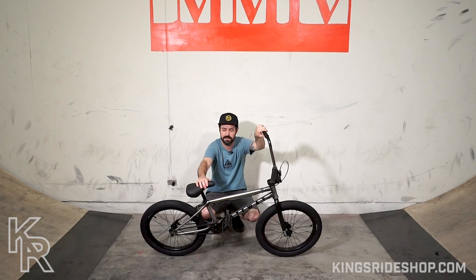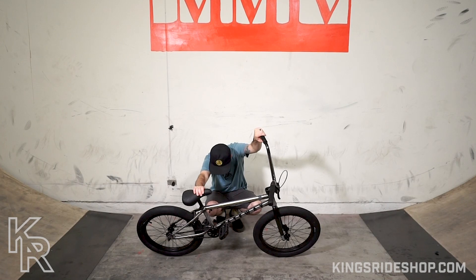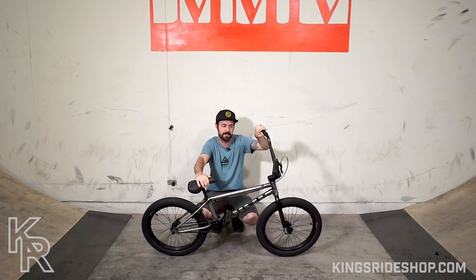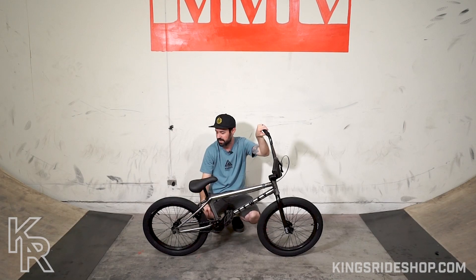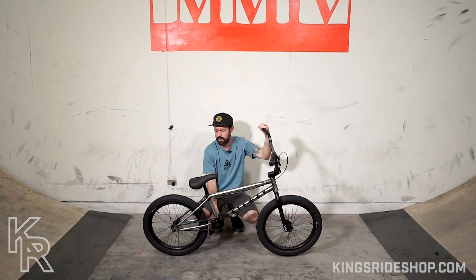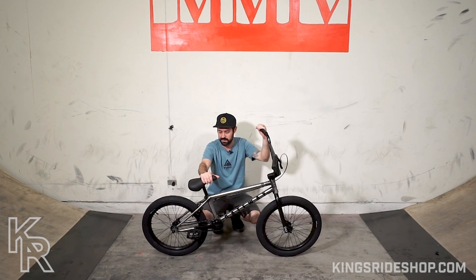The frame is 20.5-inch top tube, which is kind of like a medium if you translate it into small, medium, large sizing. The crank arm length is 170mm, which works pretty well with the rear end on this bike. The rear end is maybe not short by today's standards but it's a little shorter, so if you put pegs on it — which you can — you'll have plenty of clearance with your feet using 170 cranks.